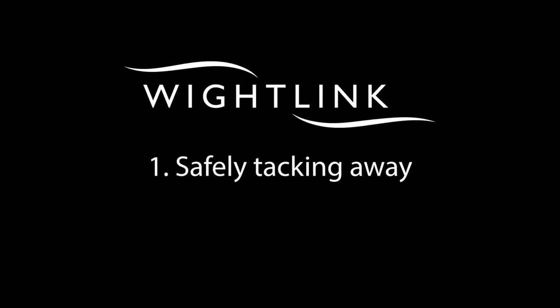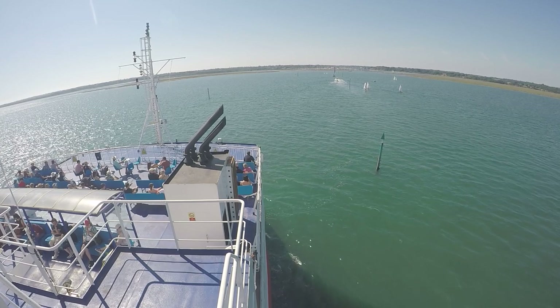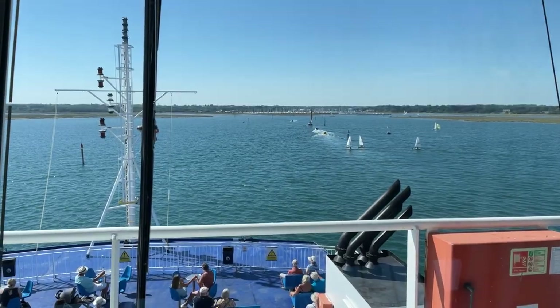The following video is a guide with regards to navigating in the vicinity of the ferry. Sailing boats should take positive early actions and tack away if on a converging path with the ferry passage.